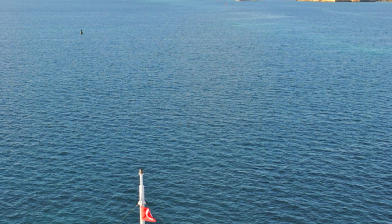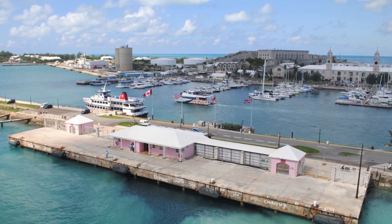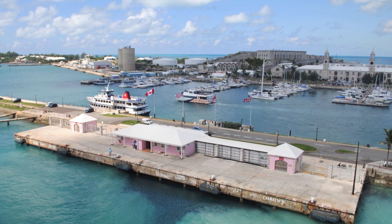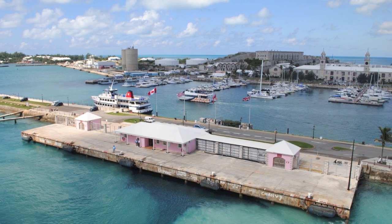As we were getting ready to pull into port, you could see there was another cruise ship already there. We docked right alongside — it was easy to get on and off throughout the day and night. You didn't have to use a tender boat; you could literally walk on and off the ship at any time. It's kind of like having your own hotel in Bermuda.